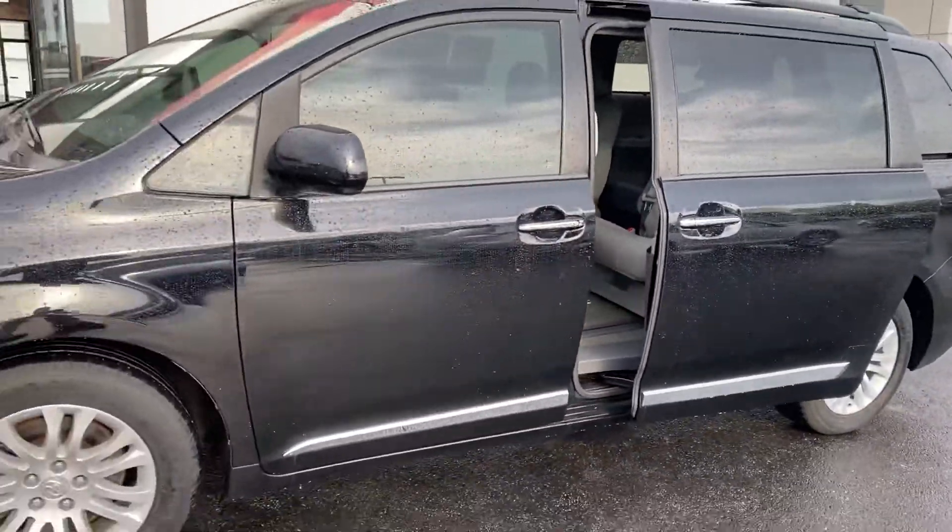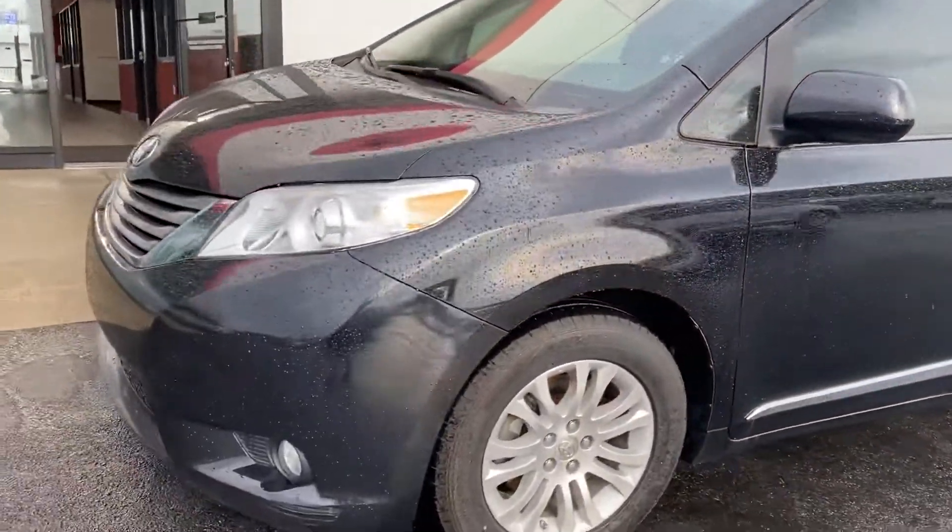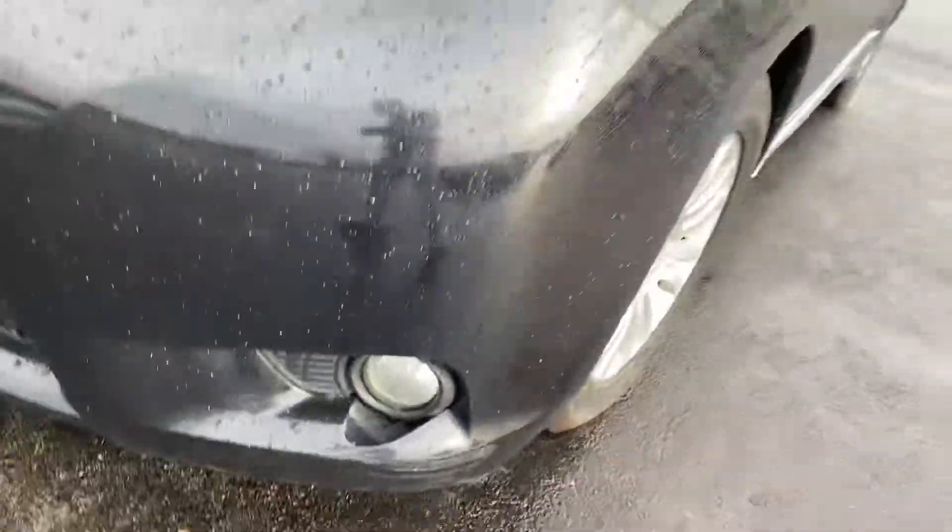Here you go — come check it out here at Jermaine Toyota. Little spot here on the front bumper, little scuff — not a big deal.